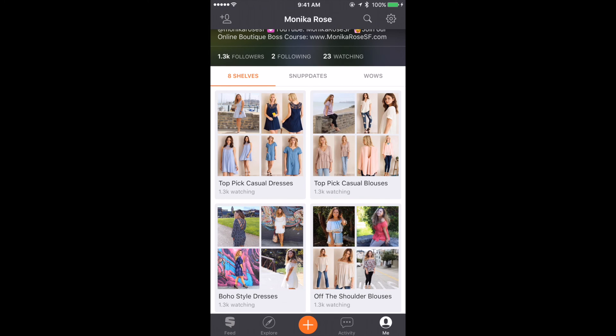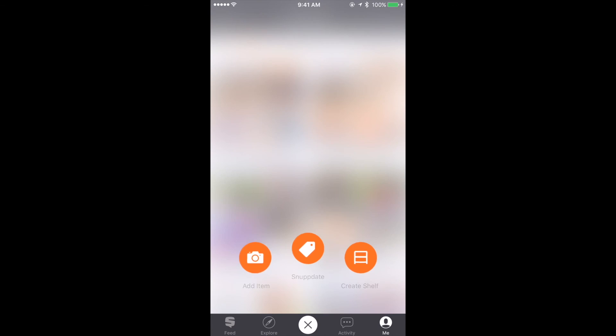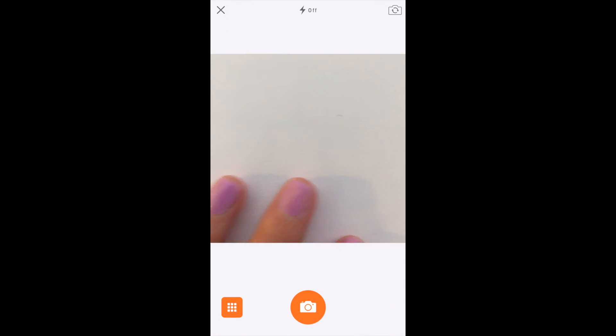Let's go ahead and add a new item. We're going to click on that bright orange button right at the bottom. I'm going to show you how easy it is to list a new item. Here we can add a new item, take a picture of a new item, or create a shelf. Let's click on that little camera symbol, and it takes us right to our camera on our phone.